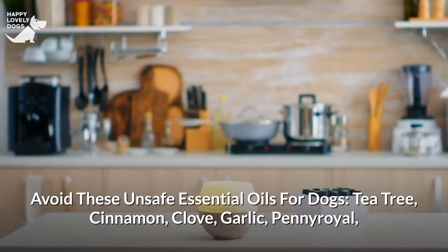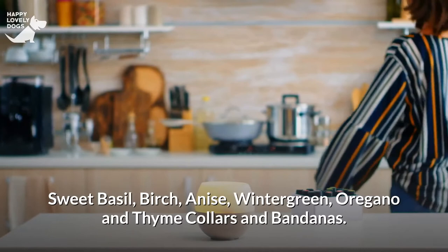Avoid these unsafe essential oils for dogs: tea tree, cinnamon, clove, garlic, pennyroyal, sweet basil, birch, anise, wintergreen, oregano, and thyme.